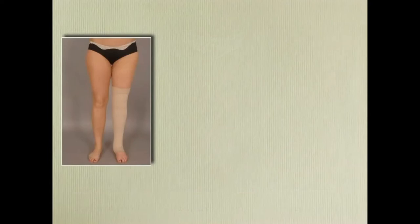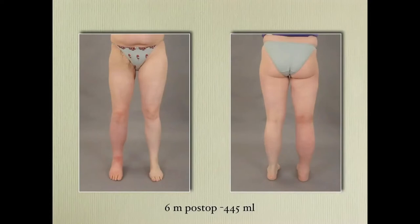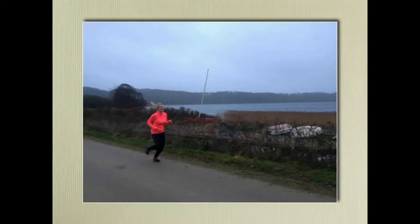We use compression garments postoperatively, but that is another talk. This lady is 7 liters — one year postoperatively. Before and 6 months later — a slight overcorrection. She can now run 10 kilometers three times a week.